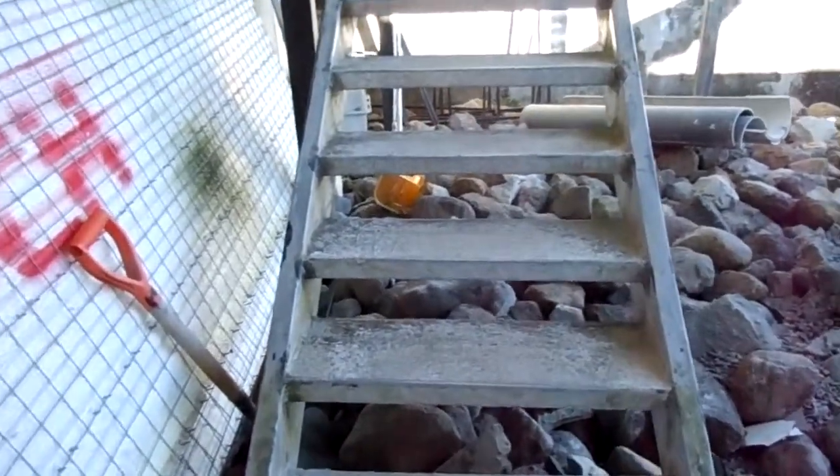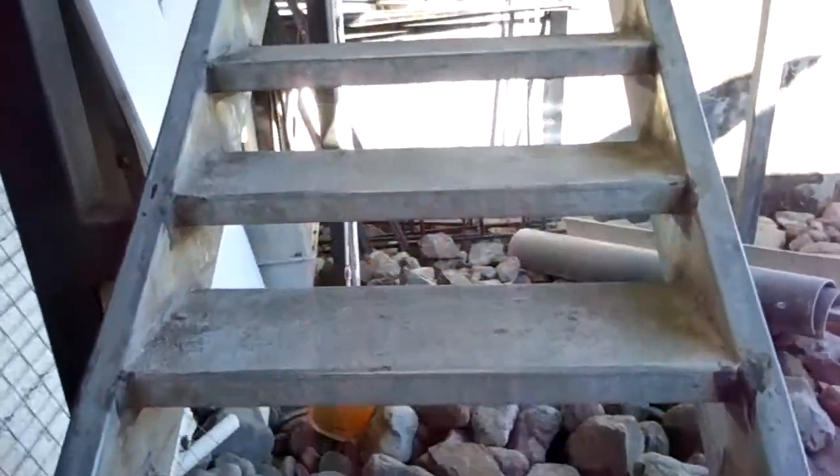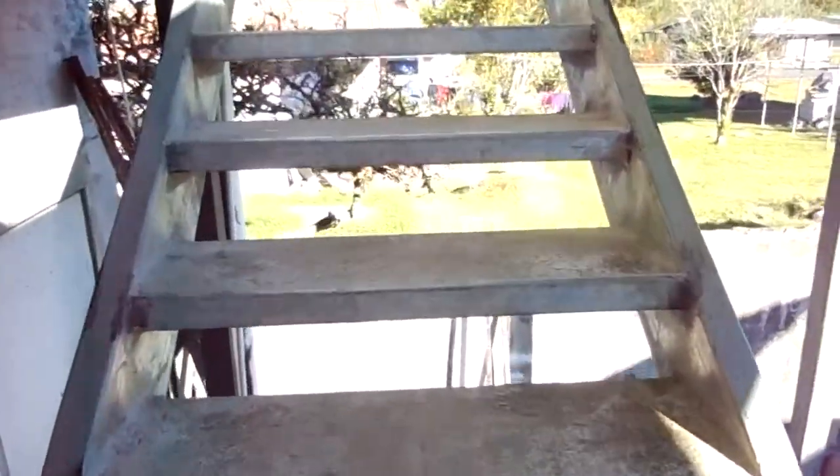You've seen the ground floor of what you'd call Raquel's Arc. Why don't I take you up to the top floors of Raquel's Arc and you can see the surrounding town.